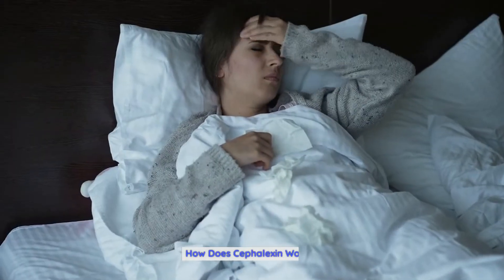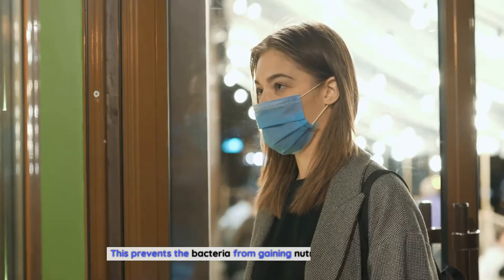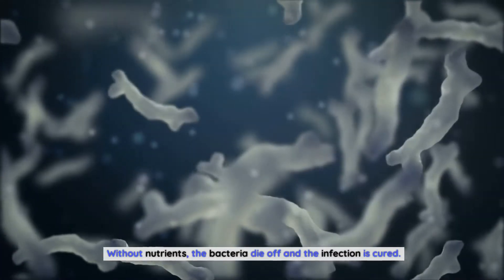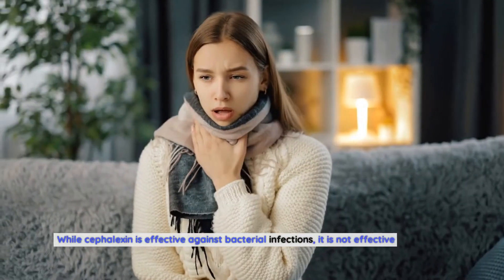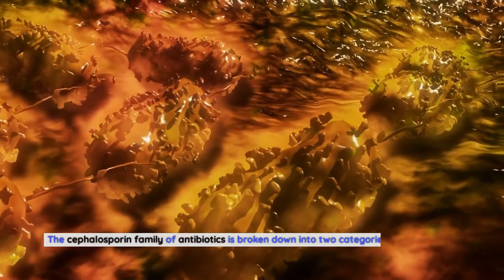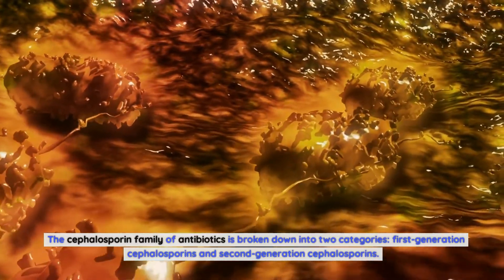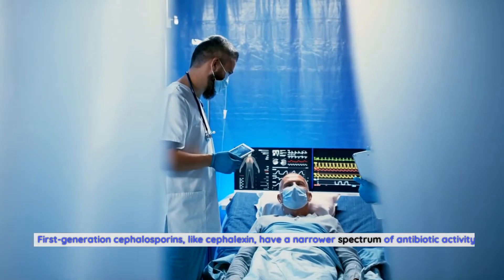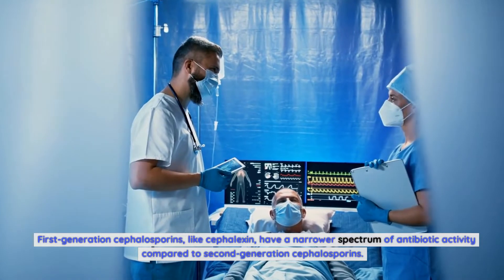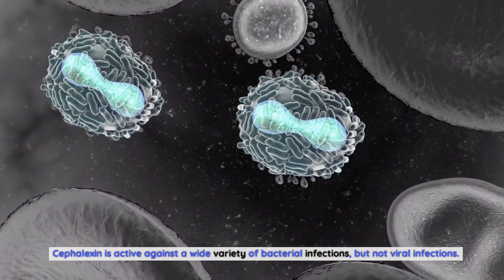How does cephalexin work? Cephalexin works by preventing bacteria from forming their cell walls, which stops them from gaining nutrients and growing, causing the bacteria to die off. The cephalosporin family of antibiotics is broken down into two categories: first-generation cephalosporins and second-generation cephalosporins. First-generation cephalosporins, like cephalexin, have a narrower spectrum of antibiotic activity compared to second-generation cephalosporins. Cephalexin is active against a wide variety of bacterial infections, but not viral infections.